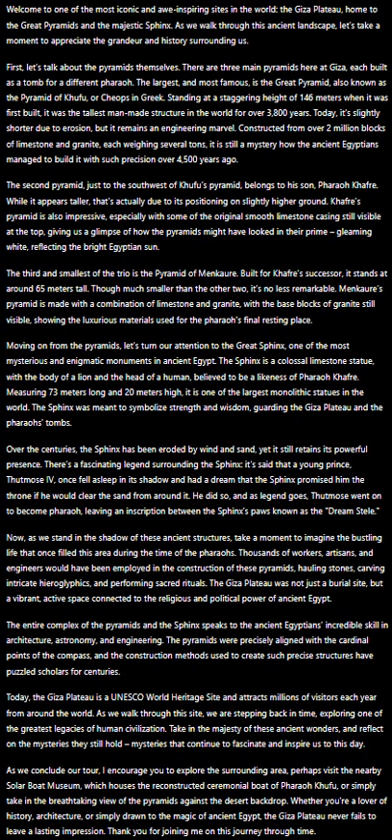As we stand in the shadow of these ancient structures, take a moment to imagine the bustling life that once filled this area during the time of the Pharaohs. Thousands of workers, artisans, and engineers would have been employed in the construction of these pyramids, hauling stones, carving intricate hieroglyphics, and performing sacred rituals.